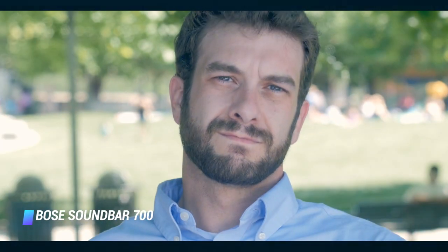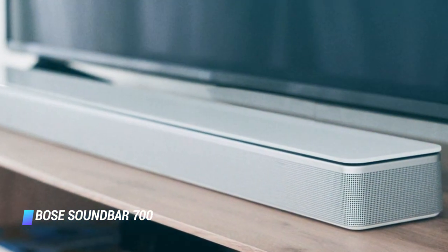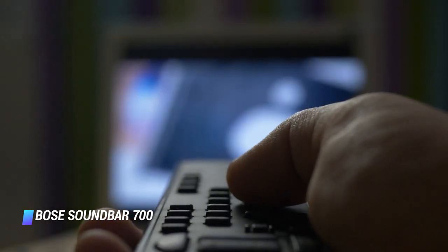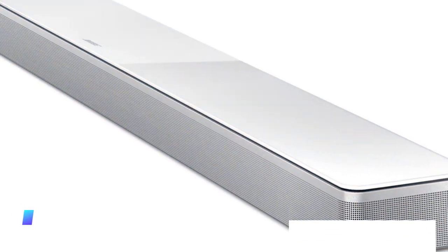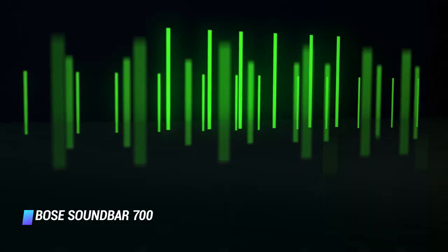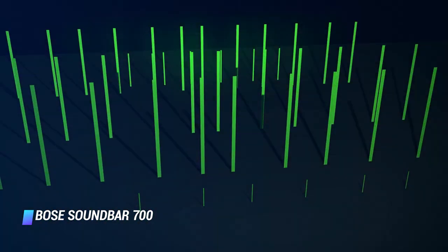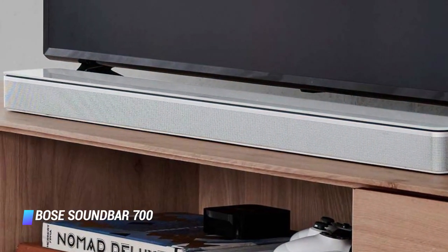Coming in at number 3, the Bose Soundbar 700. Expensive? Yes, but the Bose Soundbar 700 is as feature-packed as it is elegant with its glass and metal finish. It's compatible with Amazon Alexa and Google Assistant voice commands, as well as Apple AirPlay 2 wireless playback. The product's audio performance is exceptional — its soundstage is incredibly immersive and spacious, creating an impression that you are listening to an audio system with multiple speaker units, not just one soundbar. Bose also gives you the opportunity to add more audio components, including a wireless bass module and surround speakers, allowing you to enjoy a full-fledged surround sound system.